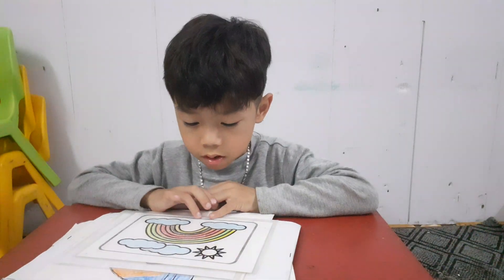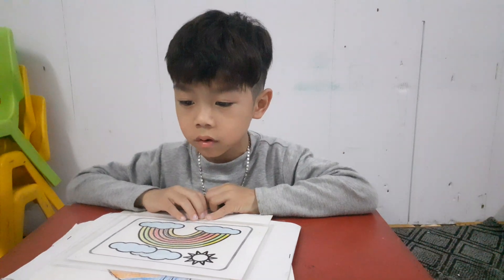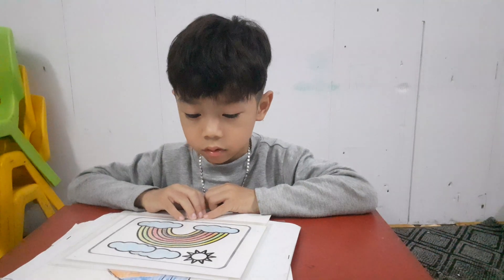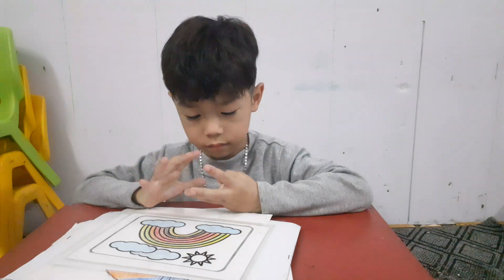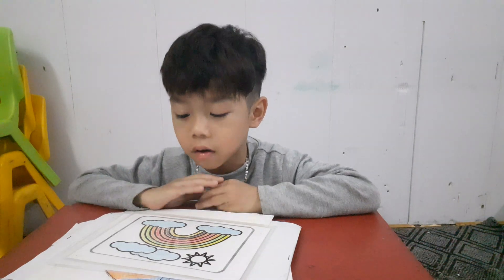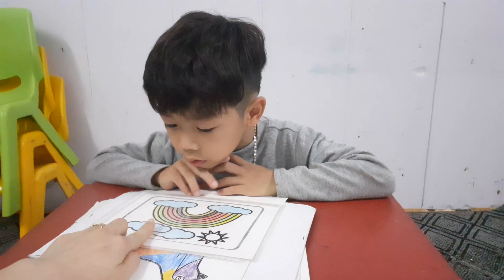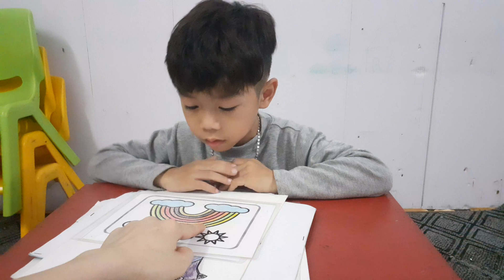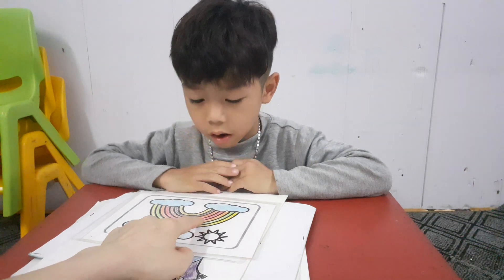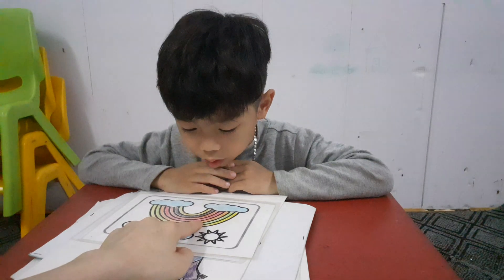Now letter R is for rainbow. How many colors are there in the rainbow? Yellow. How many colors? Seven colors. Yes. And what color is this? What color is this? Blue. Yellow. Green. Yes.